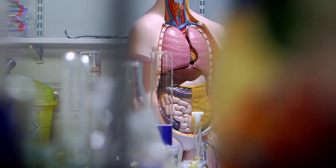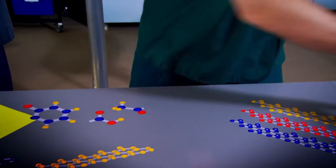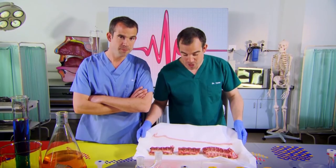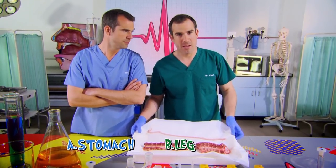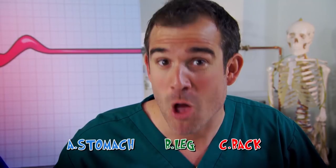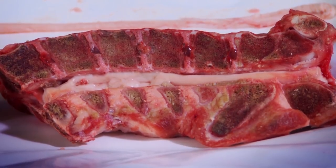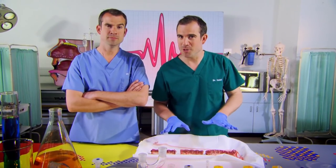Today, we're taking you on a journey down your body's information superhighway — we're talking about your nerves. Come and have a look at this. Where in the body do you think you'd find this lot? Is it A, inside your stomach; B, inside your leg; or C, inside your back? The answer is C — it's inside your back. This is a spinal column, and it runs all the way from the bottom of your head to the top of your bottom.